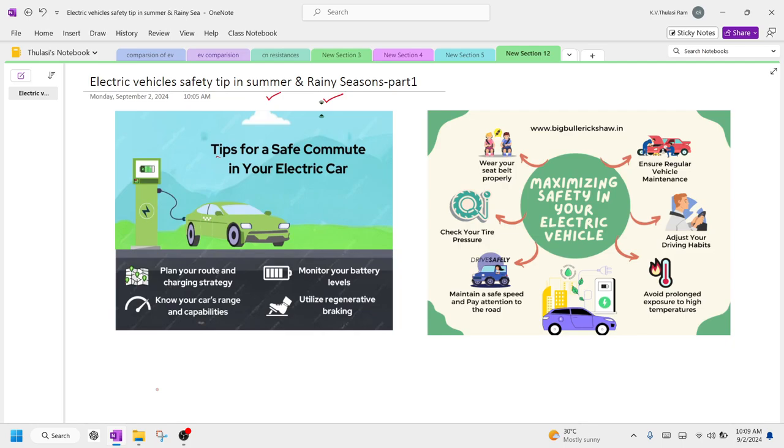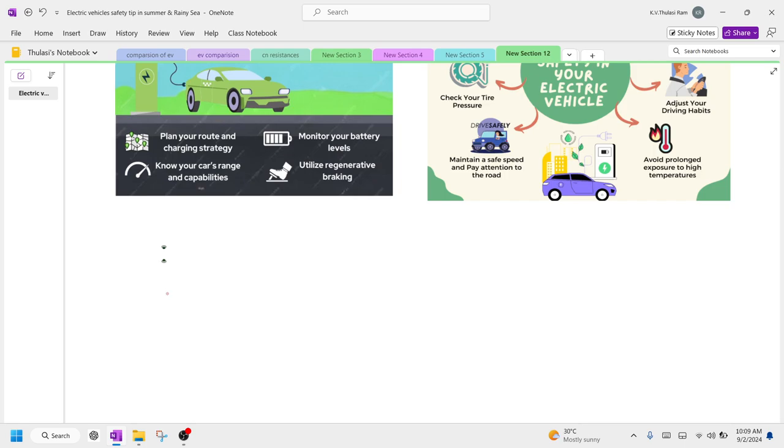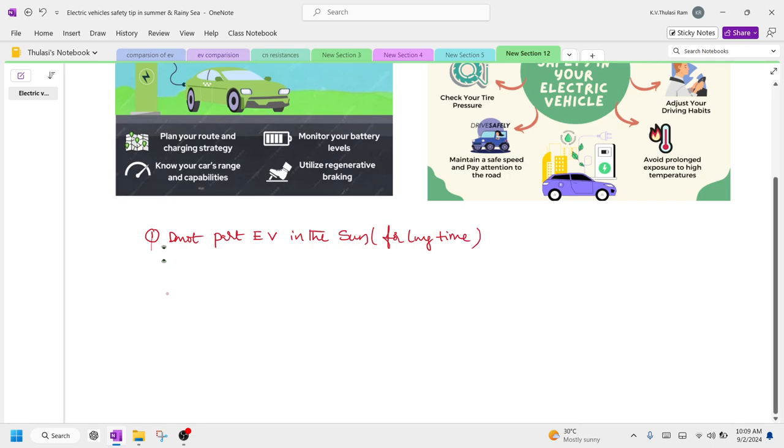The first safety tip, whether you're using a two-wheeler or four-wheeler: don't park your EV in the sun for a long time. It is recommended you don't park the electric vehicle in sunlight for an extended period. If you do, the vehicle heats up and the battery pack also heats up, creating a chance of explosion. Park only in shaded areas.